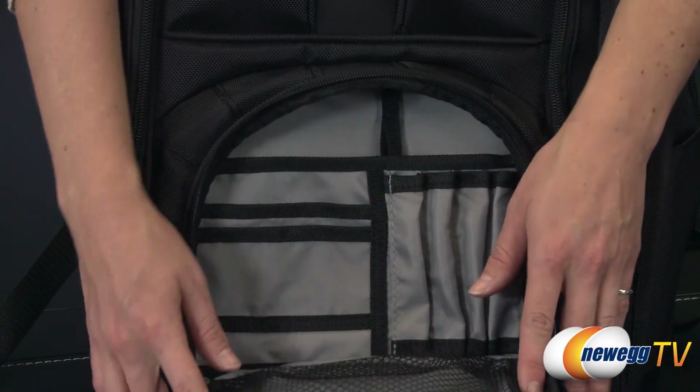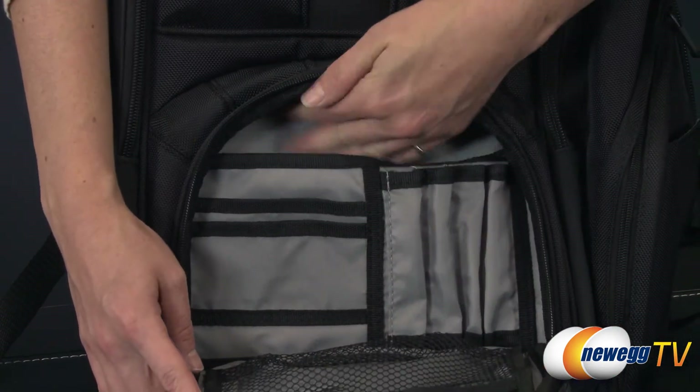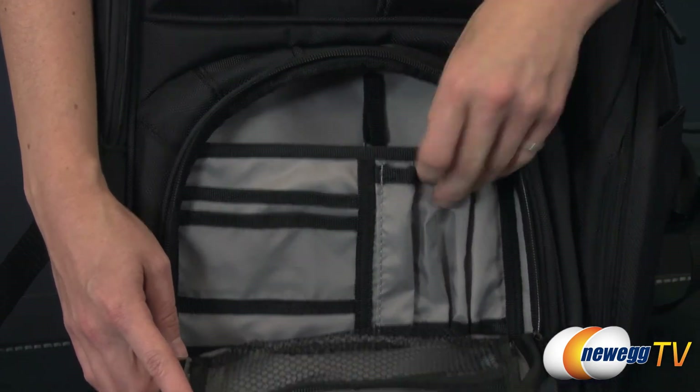The front workstation pocket features a key fob, pen holders, a zippered mesh bag, and slots for holding cash, credit cards, or business cards.